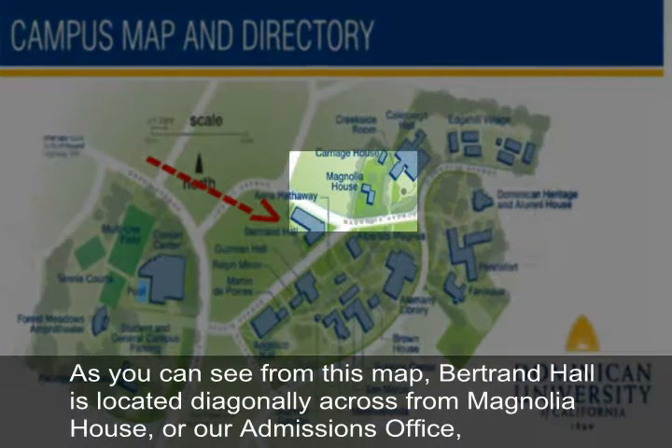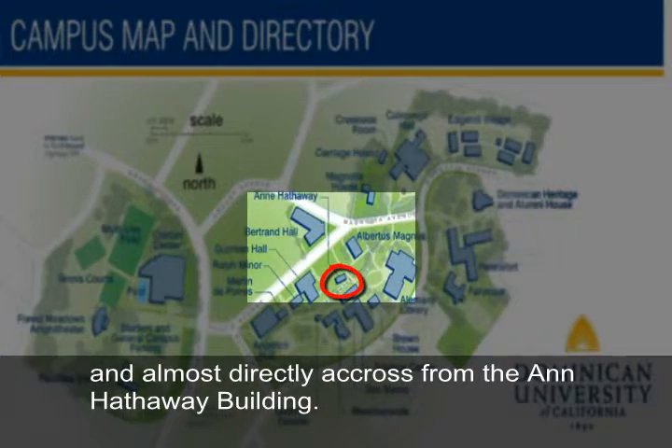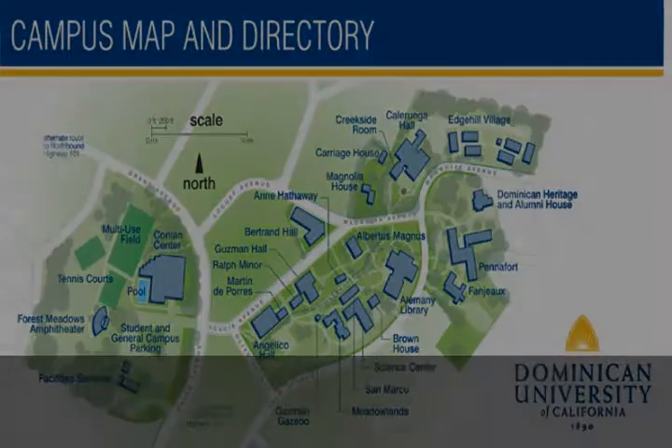We are not open on weekends or federal holidays. As you can see from this map, Bertrand Hall is located diagonally across from Magnolia House, our admissions office, and almost directly across from the Ann Hathaway building.